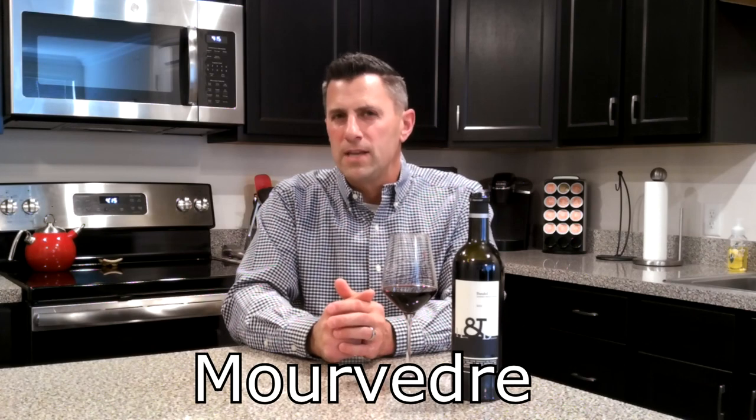Thanks for tuning in to No Wine in No Time. I'm your host Dave and today we're concentrating on one single varietal, a grape the French call Mourvèdre. Now the reason why I say the French call Mourvèdre — if we just skip into Spain a little bit, that particular grape is called Monastrell.